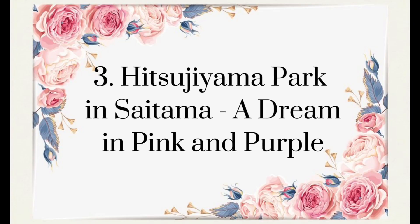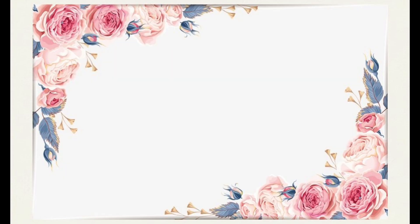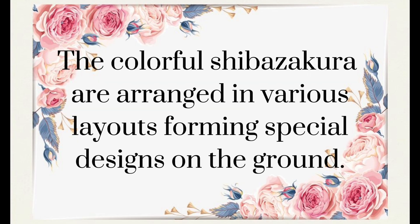Kitsujiyama Park in Saitama — dream in pink and purple. Enjoy the beautiful scenery of 350,000 shibazakura moss phlox flowers at Kitsujiyama Park in Saitama. The colorful shibazakura are arranged in various layouts, forming special designs on the ground.